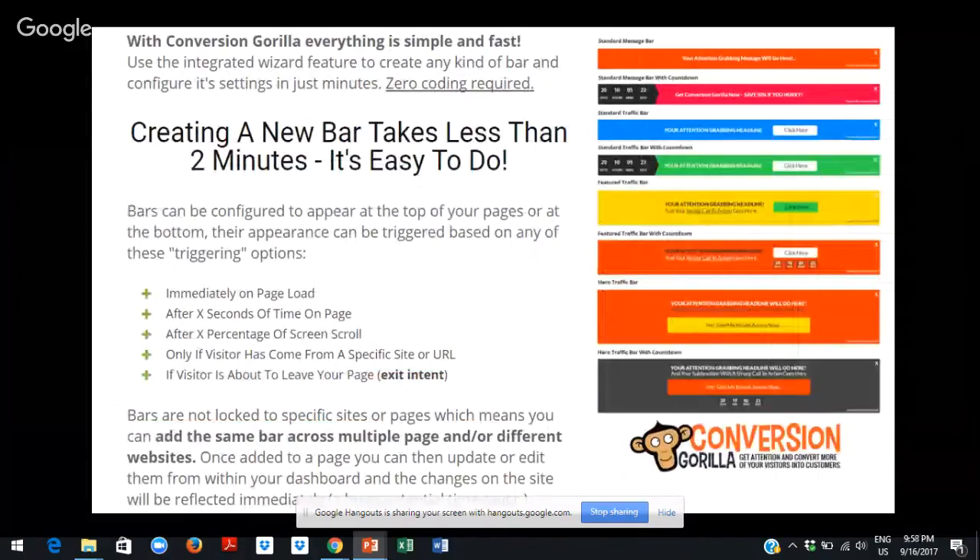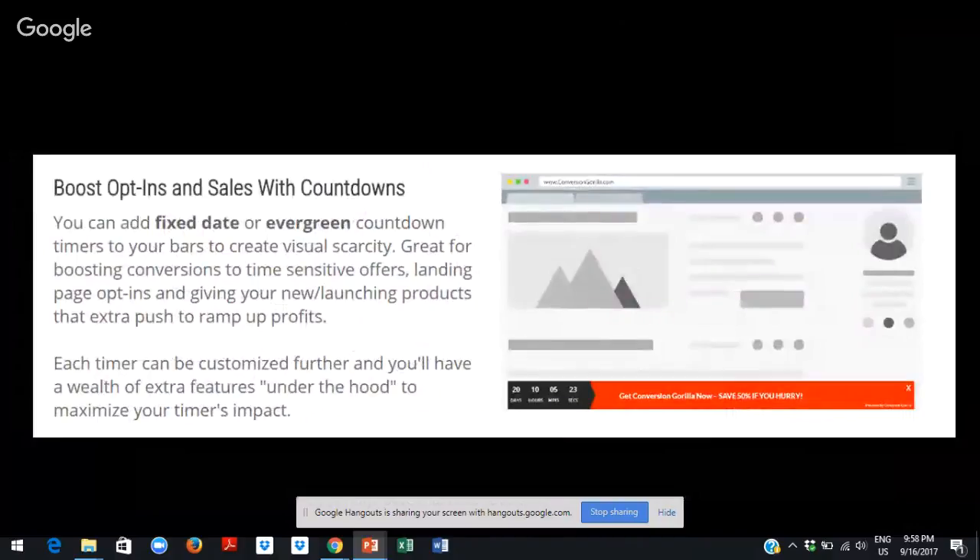Here we can see that creating a new bar is easy and you can provide some great attention-grabbing bars. The first upsell increases the utility of the attention bars by providing lead building capabilities, so you can use these attention bars to create lead building.